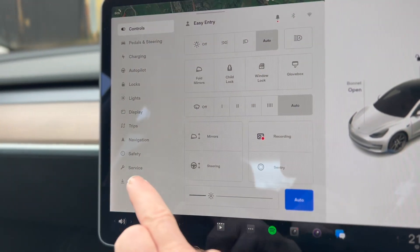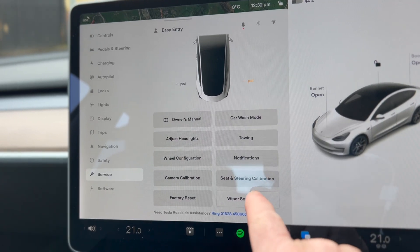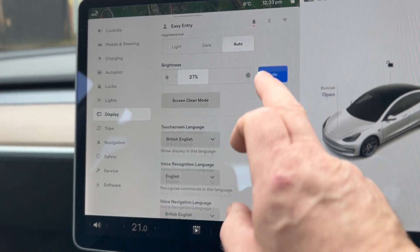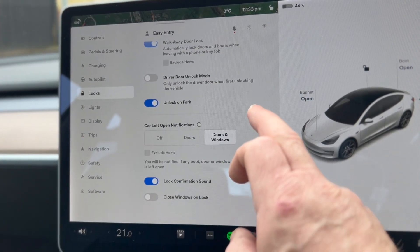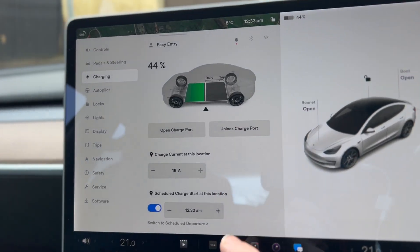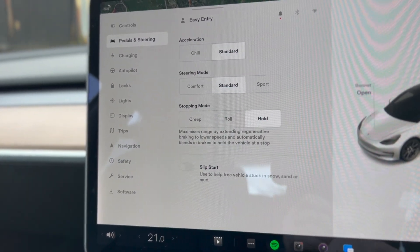We also have in the main menu, in safety — I've got to get used to it now because it's all moved about. Owner's manual. We have the carwash mode in there. Seat and steering wheel calibration. If you press the seat one, make sure you're not sat in it because it'll go full extremes. There's the display. I'm trying to find this entry mode. Locks. Walk away door lock. And autopilot.